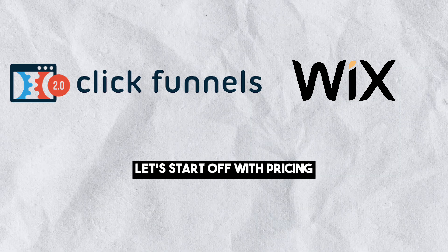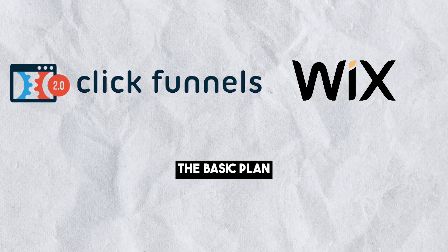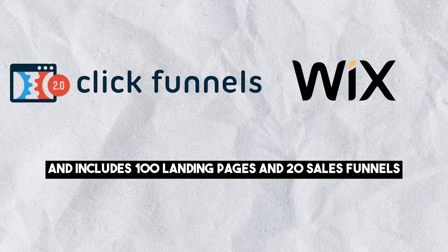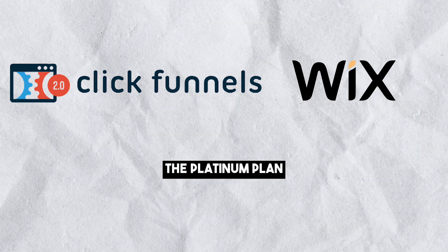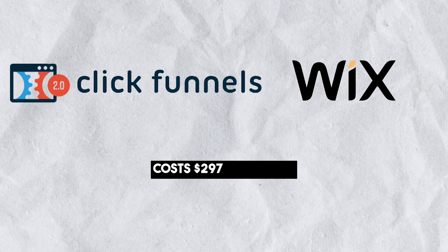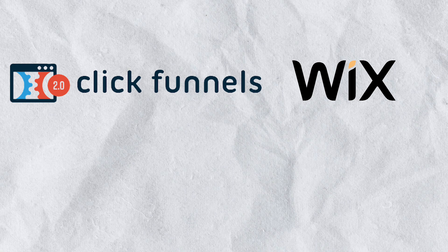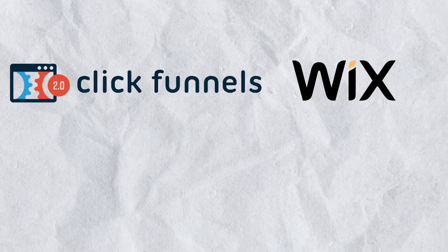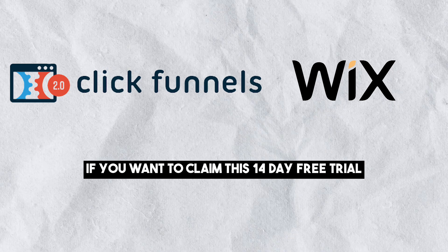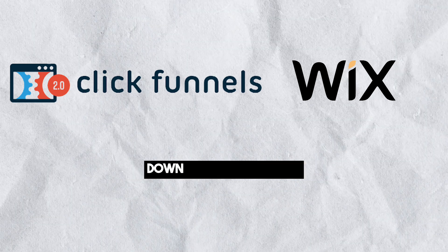Let's start off with pricing. ClickFunnels offers two main pricing plans. The basic plan is priced at $97 per month and includes 100 landing pages and 20 sales funnels. The Platinum plan costs $297 per month and offers unlimited landing pages and sales funnels. ClickFunnels provides a 14-day free trial for users to test. You can try ClickFunnels by clicking on my affiliate link down in the description.